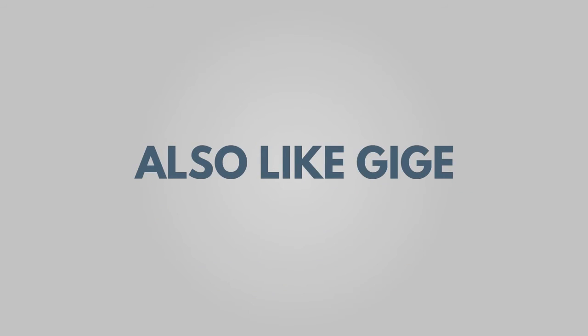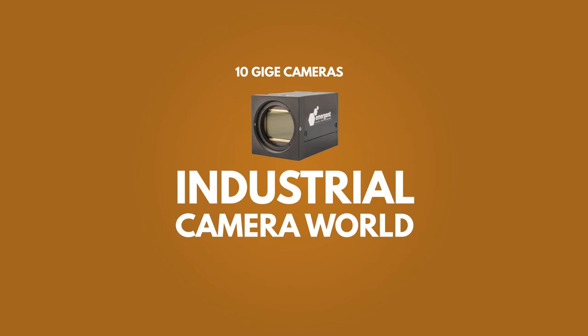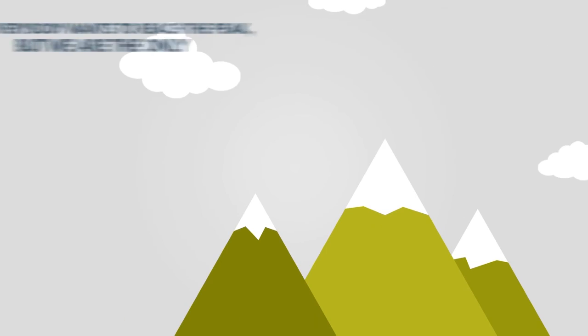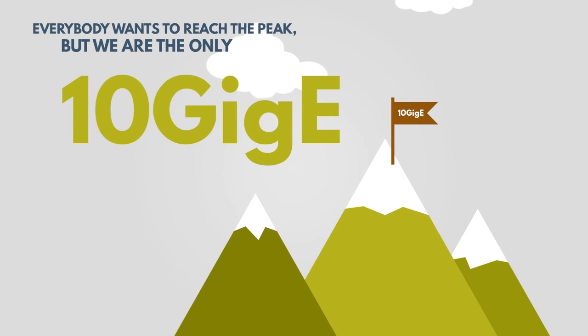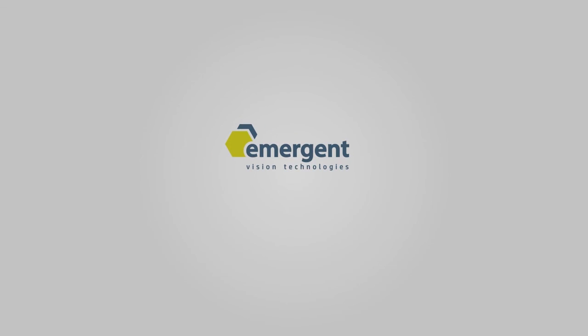Also like GigE, all our 10 GigE cameras are GigE Vision and GenICam compliant. Although 10 GigE is new to the industrial camera world, it is not new to us as we've been shipping 10 GigE cameras for 5 plus years. So while everyone else is trying to reach the peak, we are the only 10 GigE camera experts at the top of the mountain. Emergent Vision Technologies — where speed is everything.